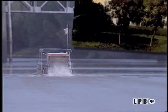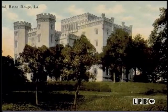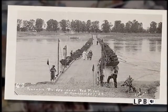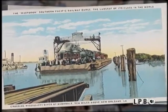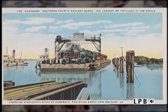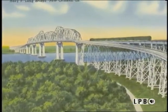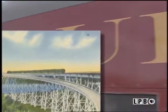Postcards offer matter-of-fact views of things you've never imagined. I don't know when there was a pontoon bridge across the Red River at Montgomery. In this postcard, the world's largest river barge carries locomotives at Avondale. This is how a train crossed the river, until Huey built a bridge.